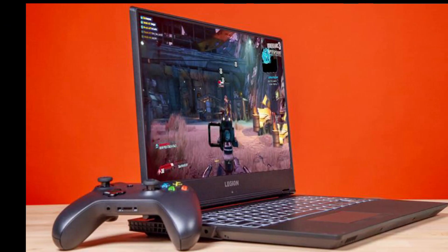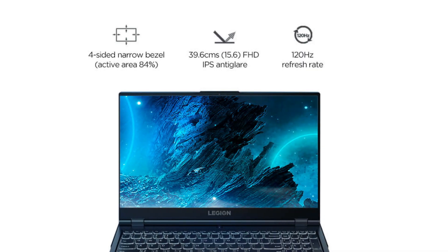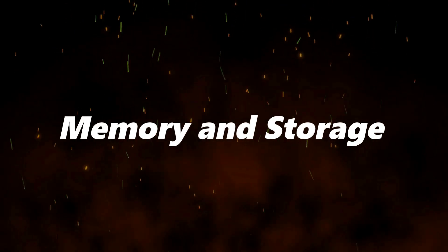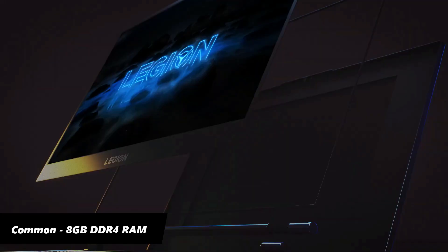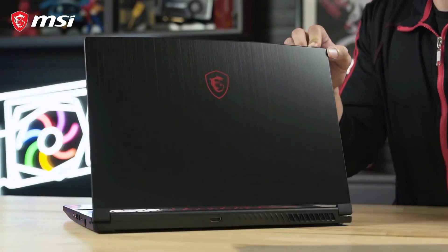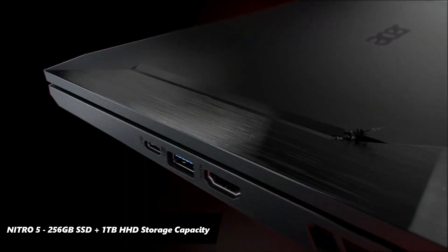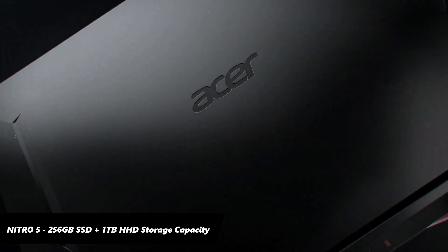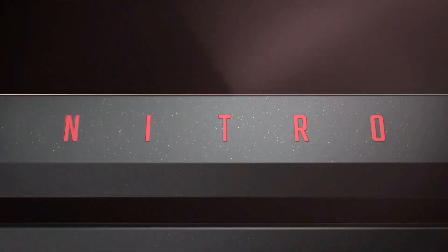Here, the Legion 5 brings an advantage compared to the other two laptops, providing a higher 120Hz refresh rate screen. Moving on to memory and storage, all three devices are equipped with 8GB DDR4 RAM. The Legion 5 and MSI GF63 Thin pack 512GB SSD storage, while the Nitro 5 comes with a 256GB SSD in addition to a 1TB HDD, which is a better storage combination ensuring higher storage availability.